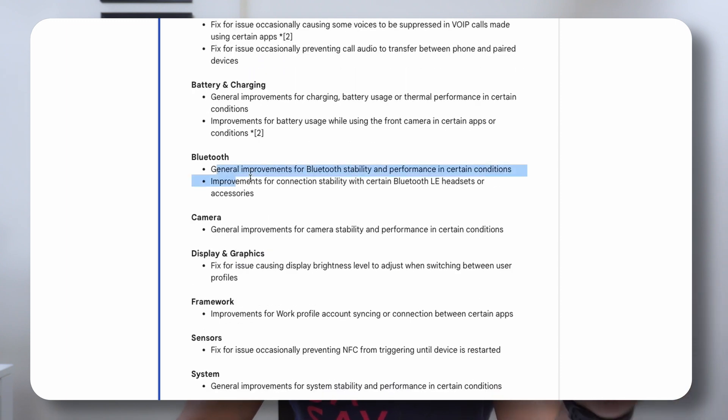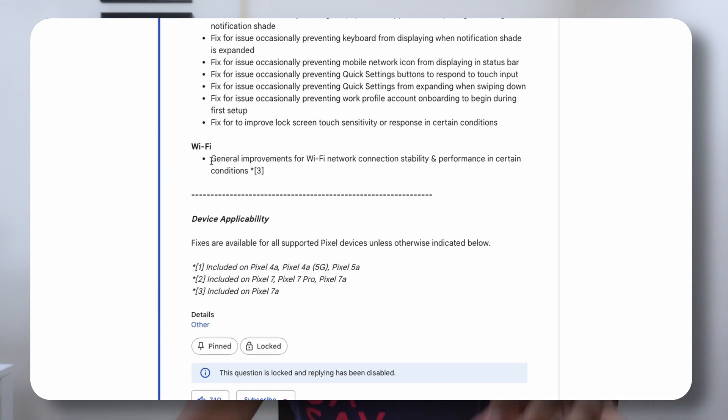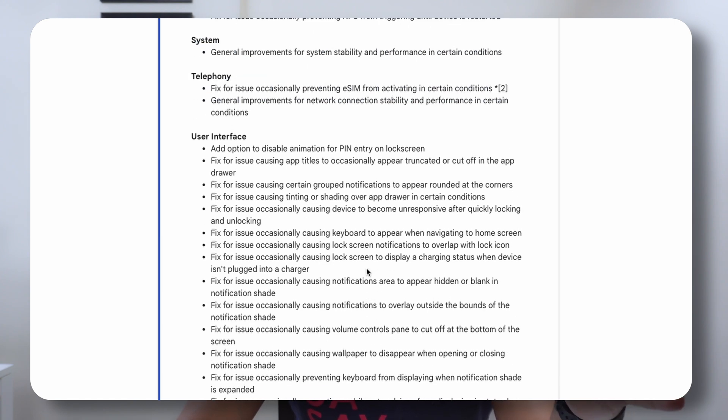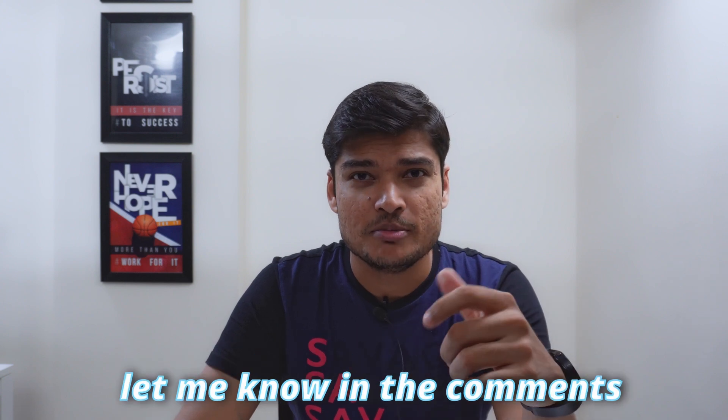I had some weird issues with Bluetooth connectivity with my watch and other wireless devices. I was also facing some glitches when the system automatically switches between Wi-Fi and 4G data connectivity. There were some UI issues like misalignment, overlapping, and weird behavior in the notification panel. These look like they're fixed — I'll give you the link in the description so you can check that out. Let me know in the comments if you are still facing any of these issues.